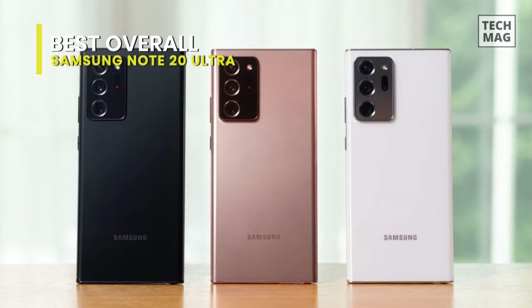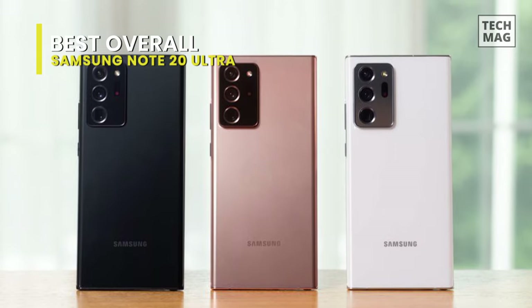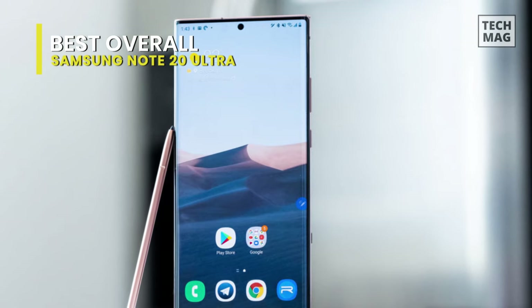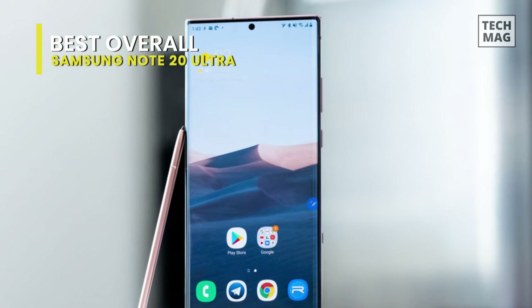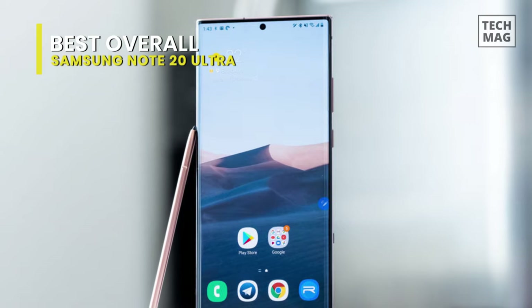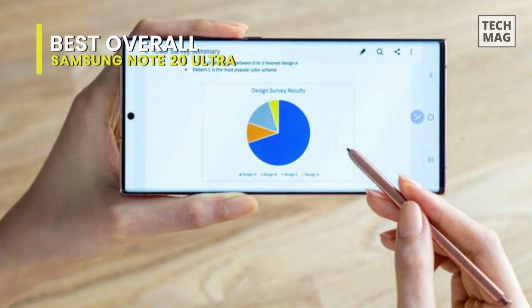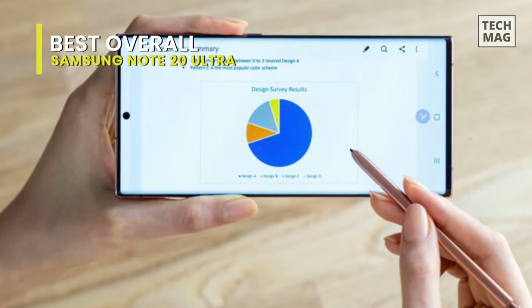Running Android 10, this phone is powered by an octa-core processor, Snapdragon 865 Plus chipset, and 12GB of RAM. With 5G network support, you can experience fast enough speeds for smooth 4K streaming and video chats.